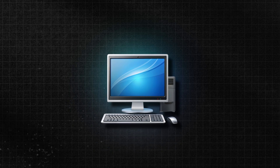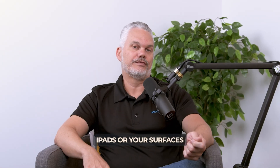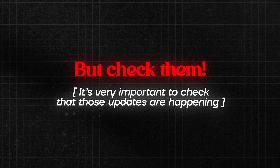Apart from your PC, you also want to think about your mobile device — whether you've got iPads, Surface tablets, a mobile phone, Android, whatever it is — you're going to want to do the updates on those as well. You can set these to be automatic, but check them. It's very important to check that those updates are actually happening.